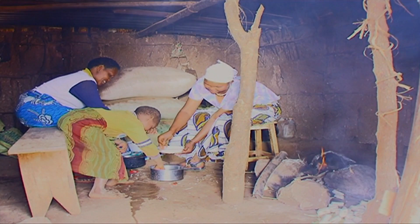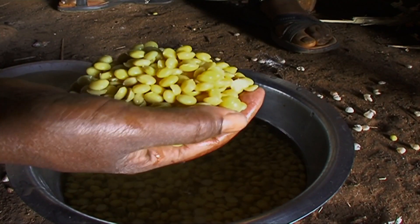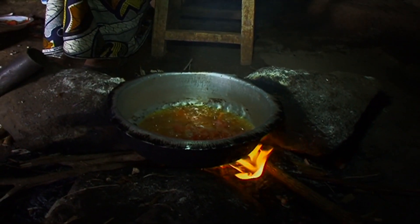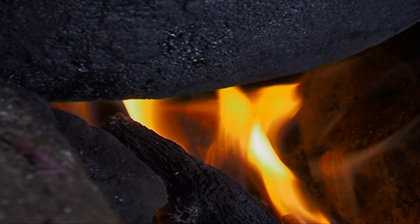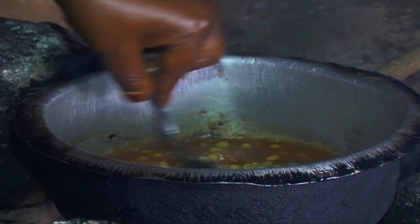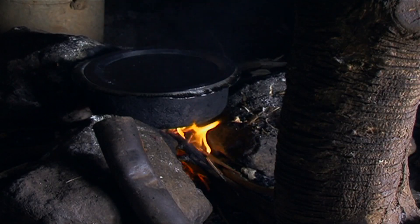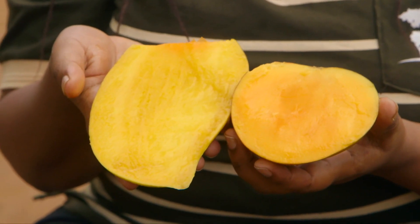First, wash the pigeon peas and soak them until they are soft. Fry onions and tomatoes, add a little water and leave to boil. Then add the pigeon peas and cook until the stew is ready. Serve the pigeon peas with rice, and don't forget to have some fruit to give you a good balanced diet.